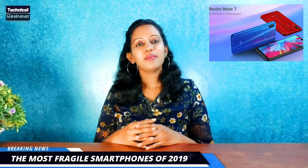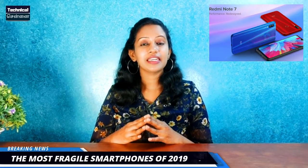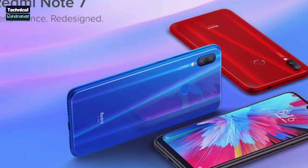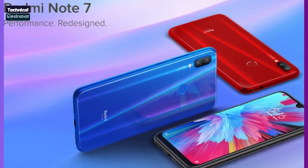YouTuber JerryRigEverything has compiled a list of the most fragile smartphones of 2019. This shows how easily some smartphones bend. On that list, the Redmi Note 7 was found to be very easy to bend. This shows how fast and easy it is to bend.